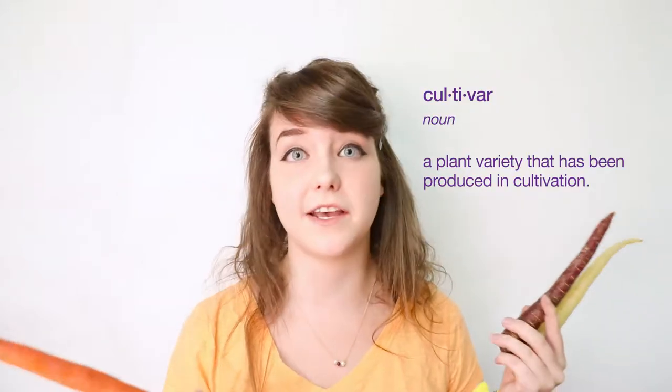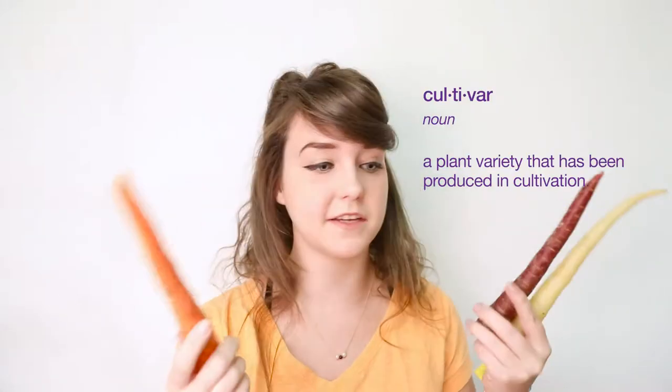Carrots come in a wide variety of colors, and based on the colors you can loosely group them into two different cultivars. These are the eastern cultivars — the yellow and the purple — and then the orange ones are western cultivars. What's a cultivar, you may ask? Well, it's simply a variety of a natural species, like a carrot, that's been cultivated.